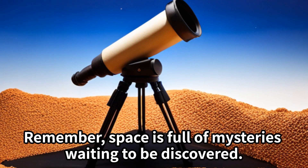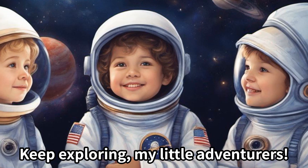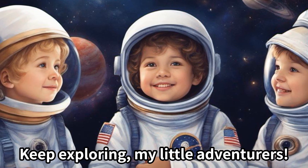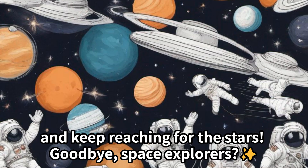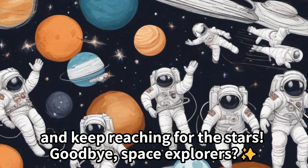I hope you had a blast learning about the Moon, Mars, Jupiter, and Saturn. Remember, space is full of mysteries waiting to be discovered. Keep exploring, my little adventurers! Until next time, take care and keep reaching for the stars. Goodbye, space explorers!